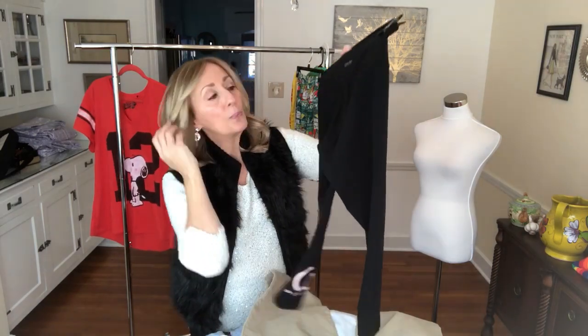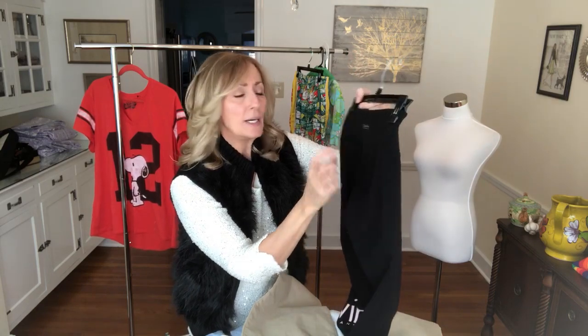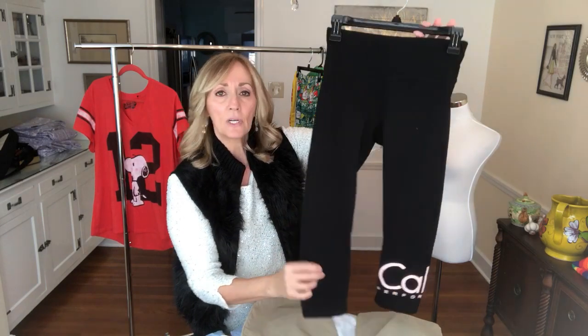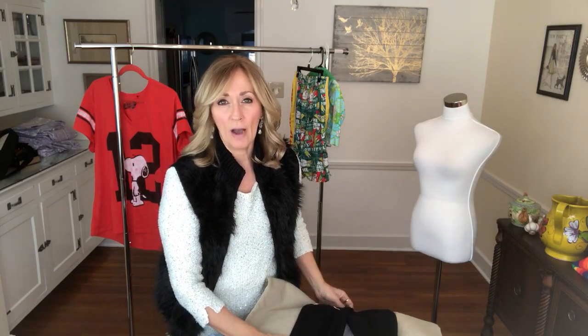These Calvin Klein Capri workout pants I actually own and I like them. This one feels a little thinner than mine, but I picked them up for resale. Calvin Klein Performance — whenever it has the logo on the leg, it tends to do a little better. Calvin Klein is not a high-end brand in my opinion, but when I see something in nice condition and think I can get $20 for it, I'll pick it up.